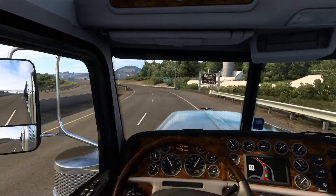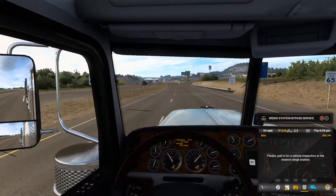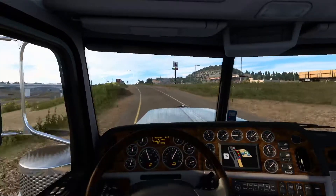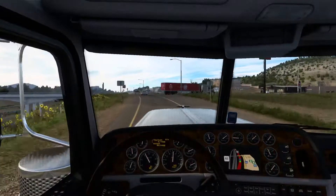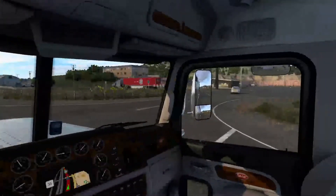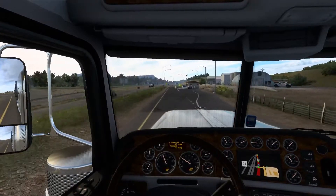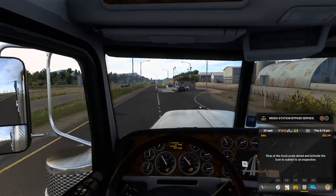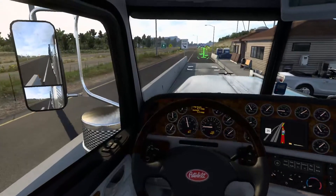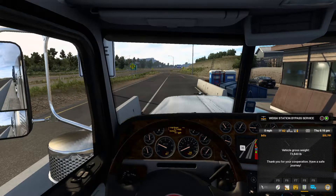Looks like we got a weight scale on the road, and of course we gotta pull into it. Good thing I was reading — would have missed it otherwise. I assume I go back on — yeah. That's kind of weird. You'd think it would be its own separate place, not just on the side of the highway. Let's go ahead and pull up on the scale. We're at 73,840 pounds.